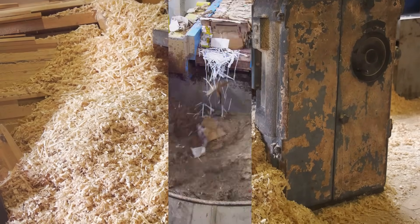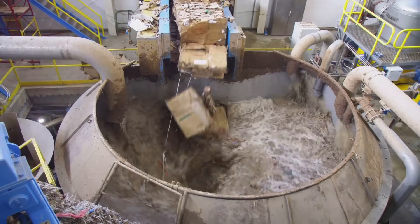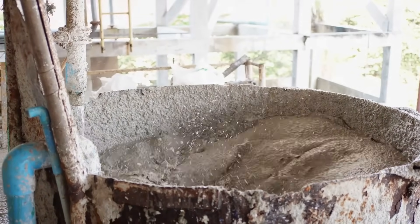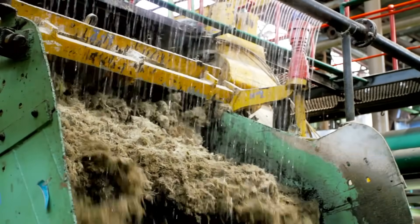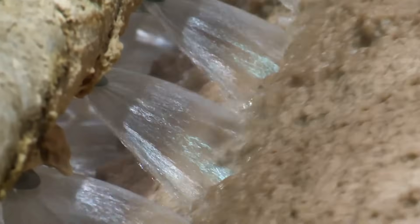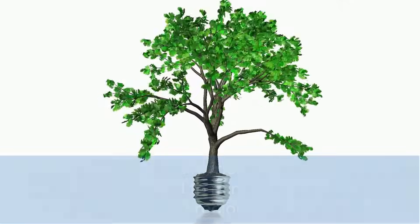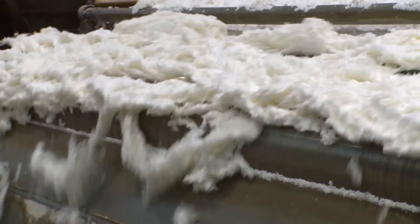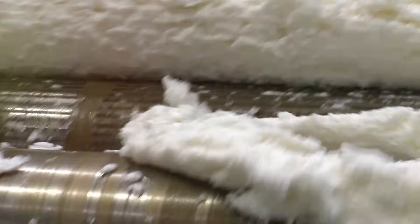After pulping, it's time to clean and screen the pulp. The pulp is rigorously cleaned, with unwanted elements like bark, dirt, and small rocks being removed. Then it's on to the screening process — screens are used like a fine sieve to filter out large particles, creating a smooth and consistent pulp mixture. For those who prefer a pristine white paper, the pulp undergoes an additional step: bleaching. Environmentally friendly bleaching agents are often employed to minimize any negative impact on the ecosystem. This bleaching process removes any remaining color from the pulp, transforming it into a blank canvas ready to carry any message you want to put on it.